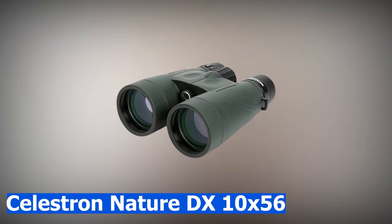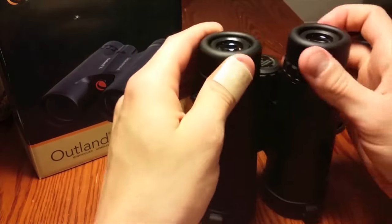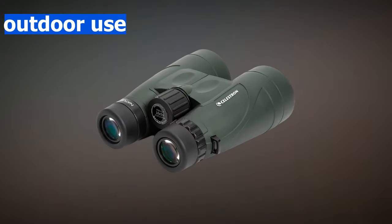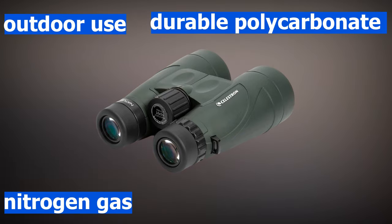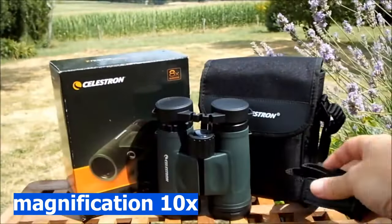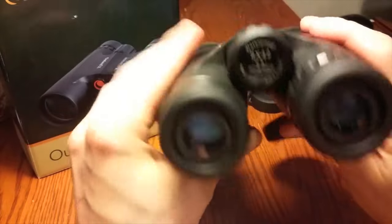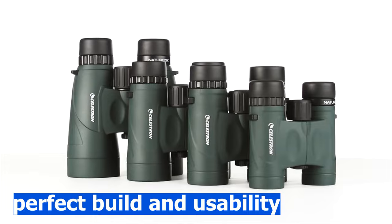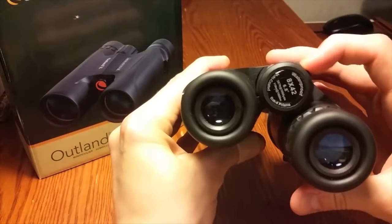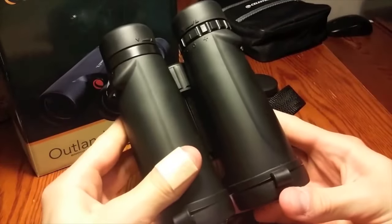The Celestron Nature DX 10x56 is one of the best binoculars for low light conditions because of its large 56 millimeter lenses. These binoculars undergo durable polycarbonate construction filled with dry nitrogen gas to prevent fogging in any weather, whether cold or rainy. Built with 10x magnification and a 56 millimeter objective lens, the weight is 1030 grams. A blend of perfect build and usability, these binoculars feature advanced glass optics and twist-up eye cups that provide adequate eye relief even when wearing glasses.